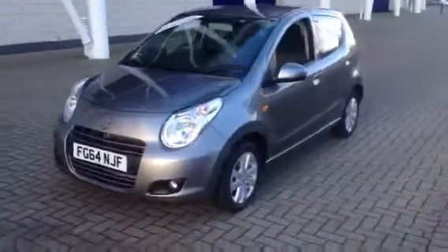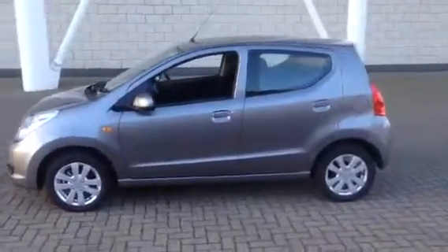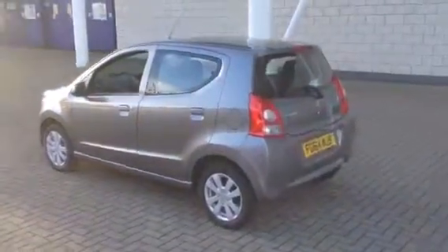Welcome to Sturgis of Leicester. Today we're looking at this 2014 64-plate Suzuki Alto. This is a 1.0L SZ4 5-door. This car has covered 168 miles.